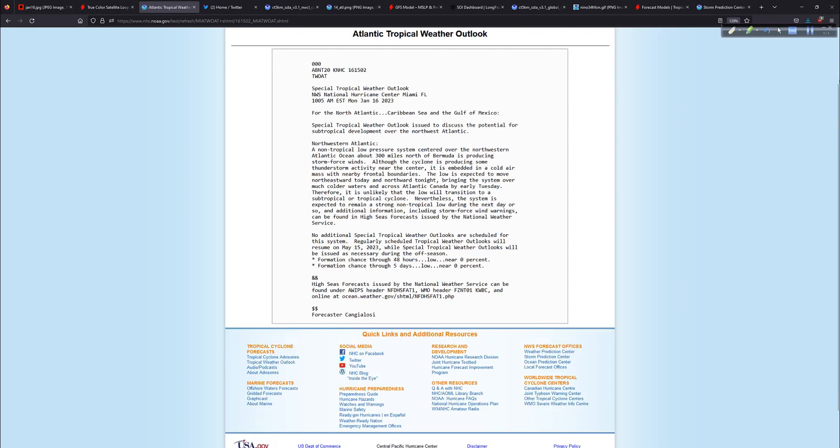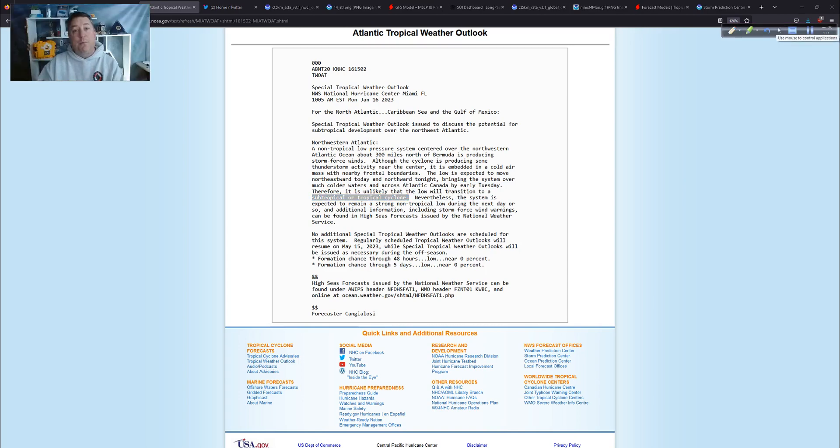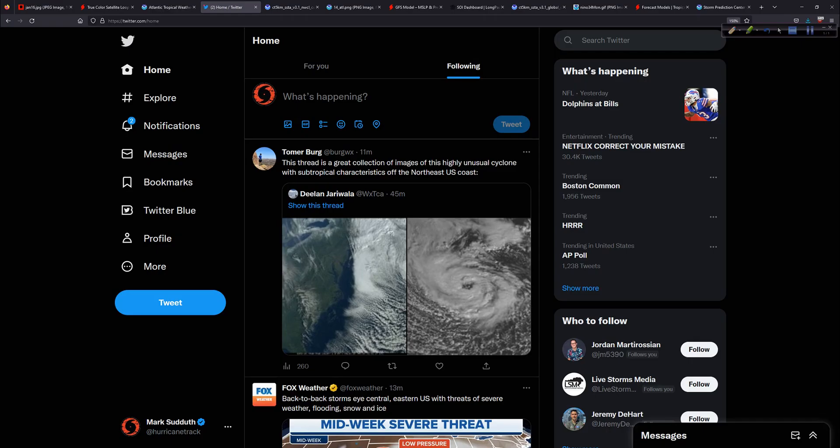This is mentioned in the special outlook issued by the National Hurricane Center. It is non-tropical — embedded in a cold air mass with nearby frontal boundaries. They are not looking at it as purely tropical or subtropical. However, it is forecast to head towards colder waters and then across Atlantic Canada by early tomorrow. They don't think it's going to become a classifiable cyclone — tropical, subtropical, whatever. As I talk about often, those are just labels, like sticky notes we put on things. The impacts are headed for Atlantic Canada by later tonight and through tomorrow — that's what we need to take away from this.